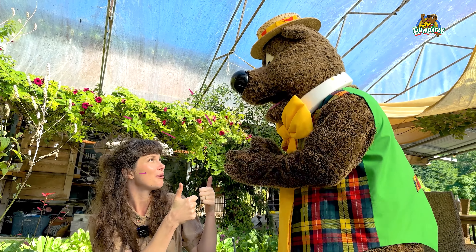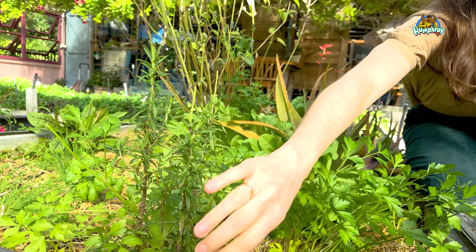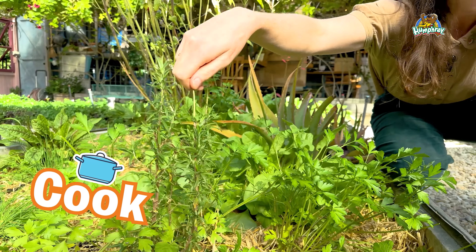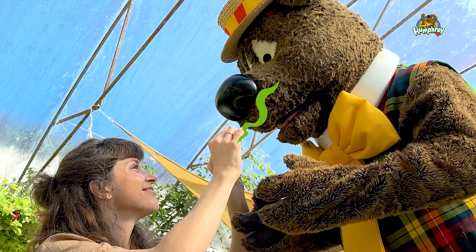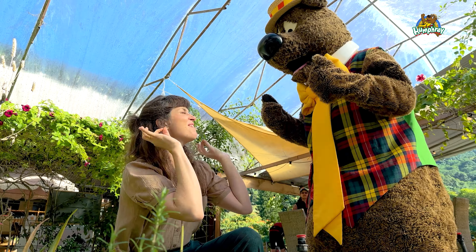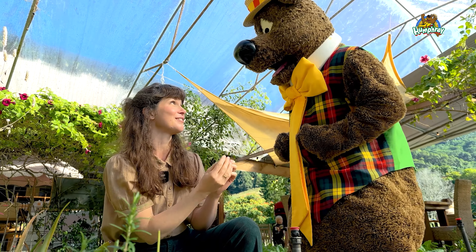Want to see our next herb? Our next herb is this one here. It's called rosemary. Some people cook with it and it's also very nice in your bath. Have a smell. It smells so good. Delicious. She's the mother of our garden leaves, Mary.